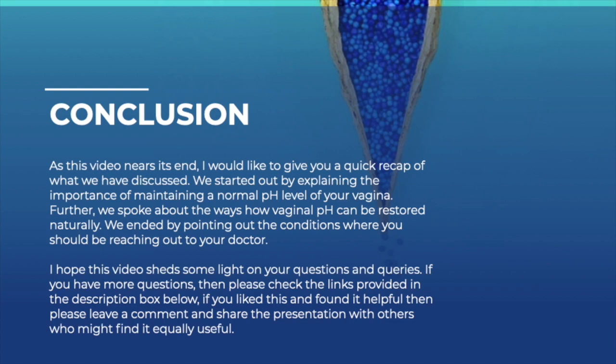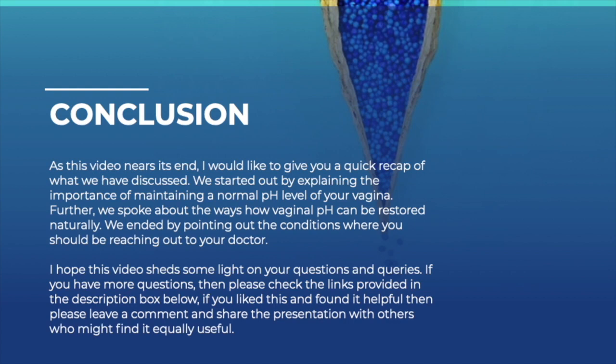In conclusion, we started by explaining the importance of maintaining a normal pH of the vaginal area, spoke thoroughly about ways the pH can be restored naturally, and ended by pointing out when you should reach out to your doctor. I really hope this presentation shed some light on your questions regarding vaginal thrush and bacterial vaginosis. If you've got more questions, please check the links in the description box below. If you liked this and found it helpful, please leave a comment and share it with others who may find it useful. Thank you so much for tuning in.